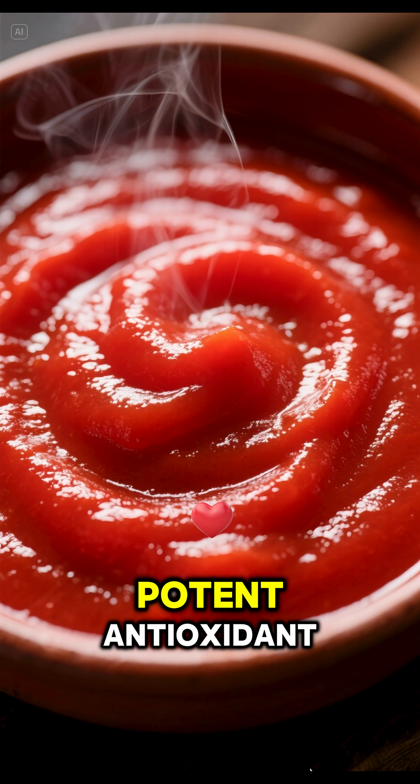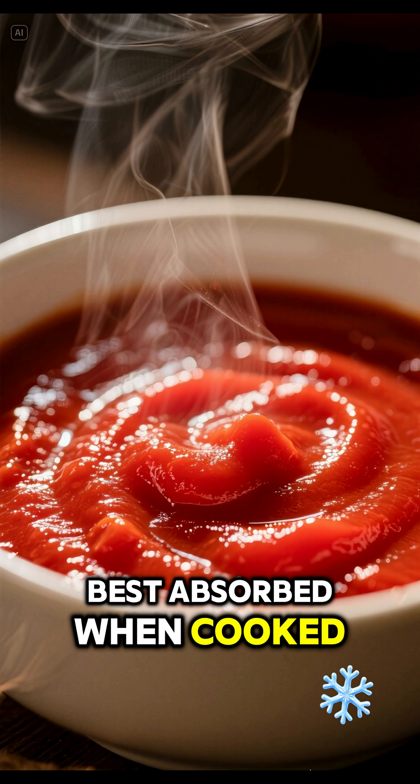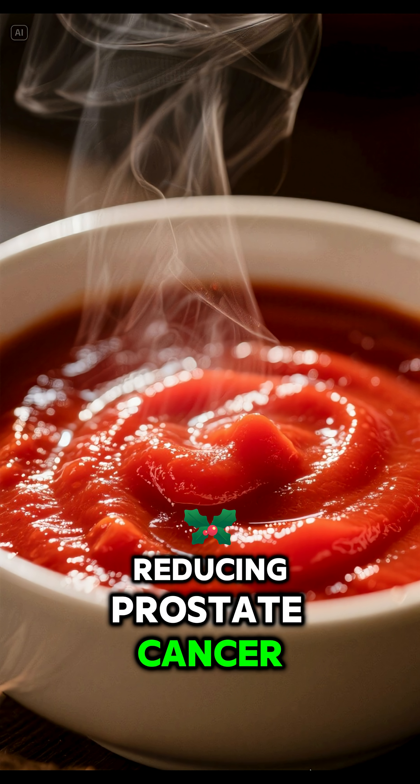5. Tomatoes, cooked — lycopene. A potent antioxidant that protects DNA from damage. Best absorbed when cooked, reducing prostate cancer risk.